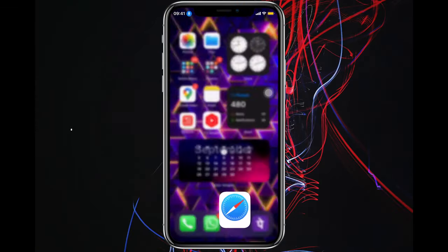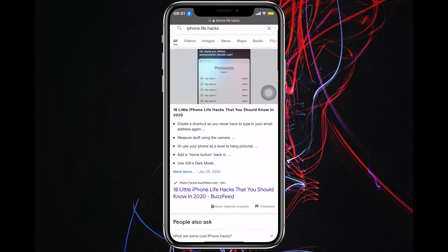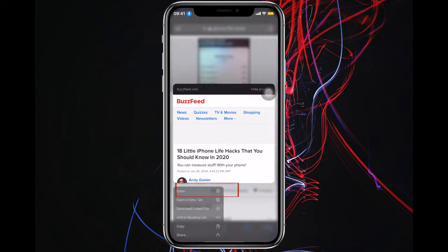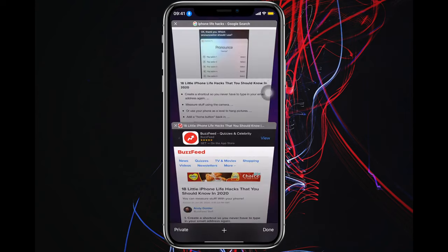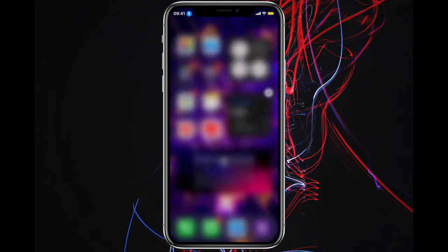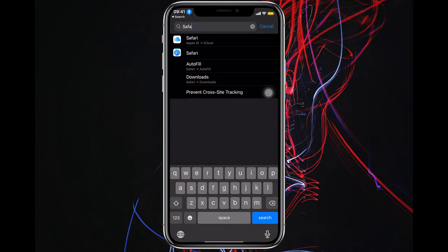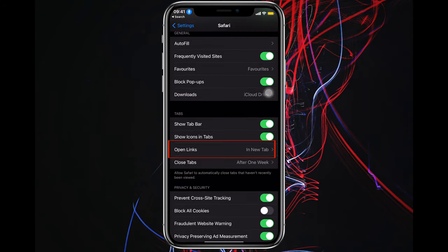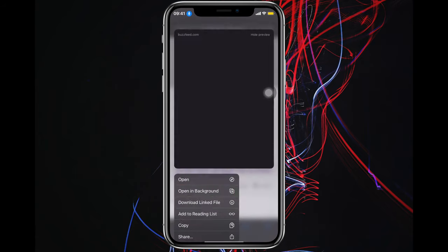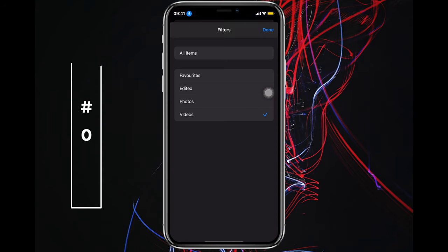Number four: in Safari, to open a link you either tap it or long-press and open in new tab, but in both cases Safari redirects you away from your current page. Go to Settings, search for Safari, and in the Tabs section tap "Open Links" and change it to "Open in Background" — now when you tap a link it will open in the background.